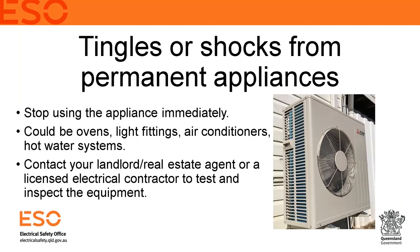The same principle applies for tingles or shocks from permanent hardwired appliances — though in that case you may not need to contact the network entity since it may not be a network problem. Stop using that appliance immediately — this includes air conditioners, ovens, light fittings, hot water systems. Tell everyone else in the house not to touch it, and contact your landlord or real estate agent, who may arrange a licensed electrician to come out and test the equipment.